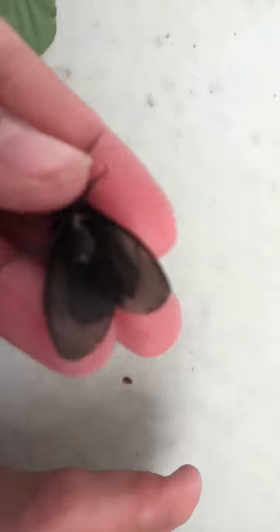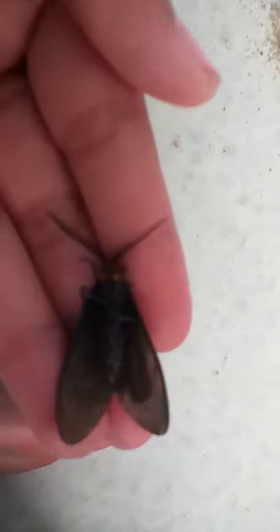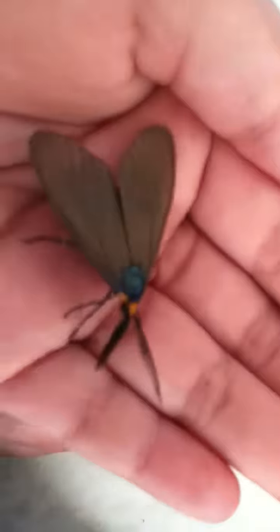Let's see what it looks like upside down. It's just plain black. It's still looking at me. Pretty creepy.